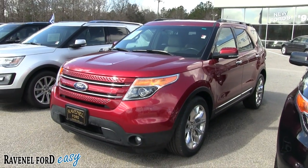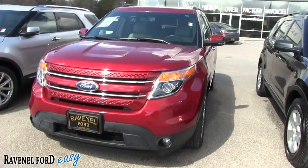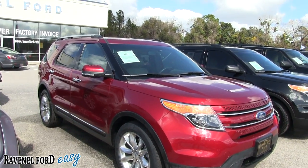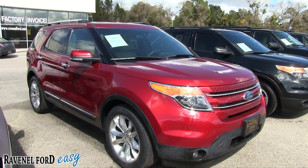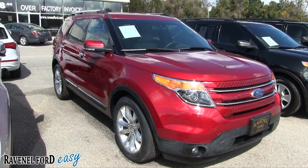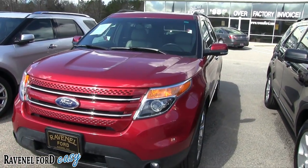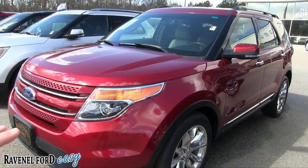Today's video is about this particular Explorer right here — the 2013, red in color, kind of a maroon. If you're a Gamecock fan and you live in the Carolinas, that's going to be the color for you. We'll go around this vehicle, do a condition report, check out the current condition. If I see any dents, dings, or scratches I'll point them out. We'll look at the options, some of the specs, and we will also look at the price and the mileage. This is more of an in-depth for-sale video, so let's get started — front end's looking good on the Explorer.